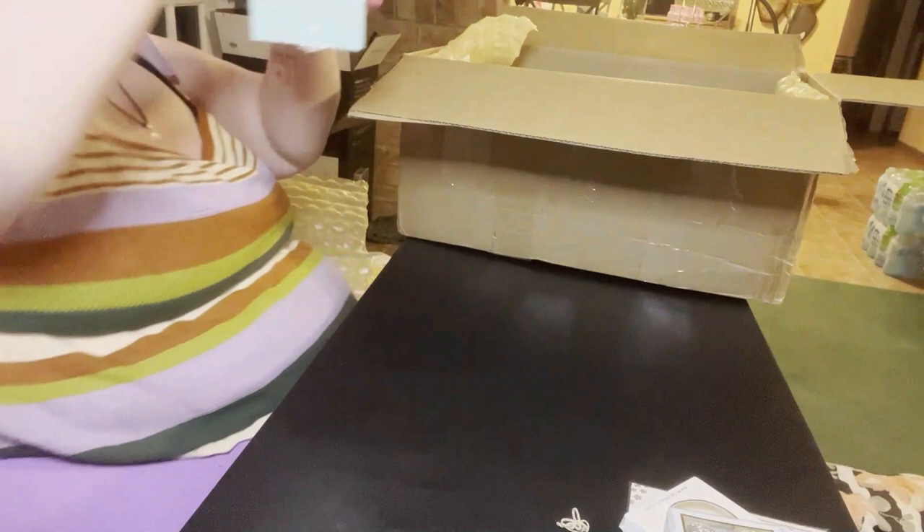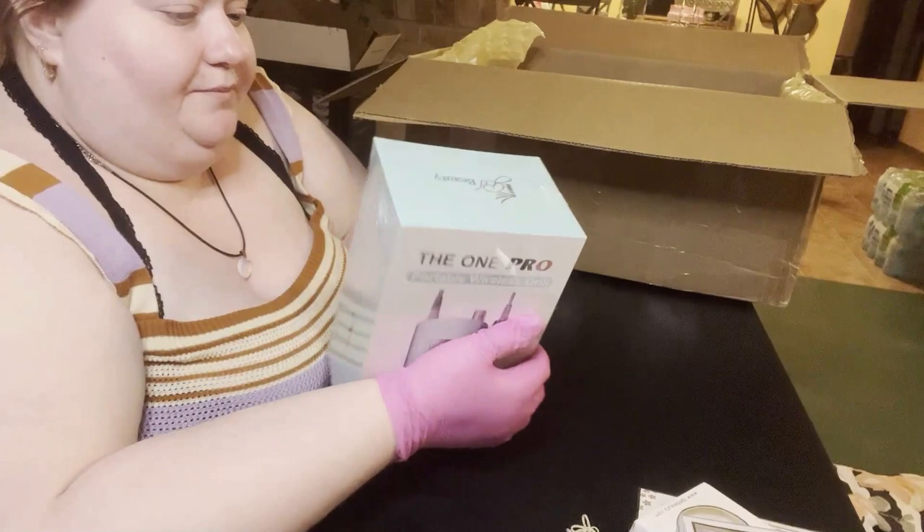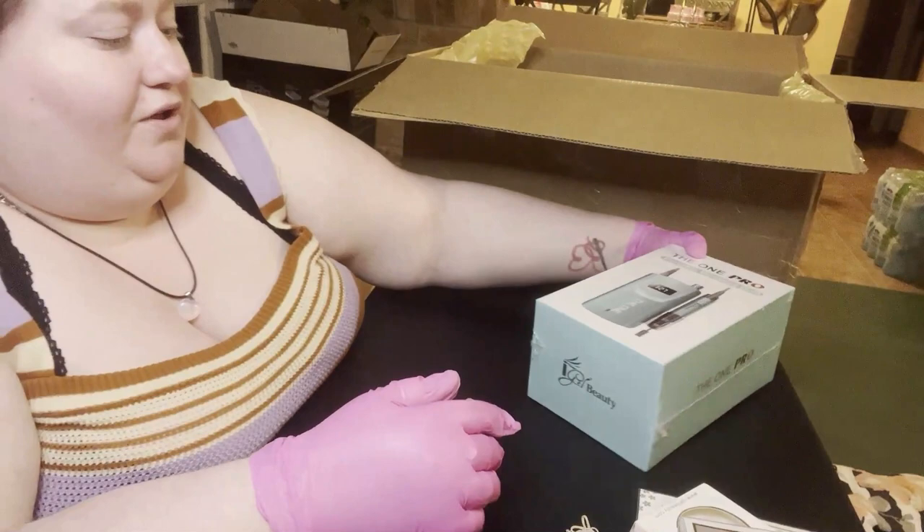Oh, I got a blue electric nail drill! This is what I was thinking might be coming in, since I got the little orange mystery box and I know a lot of people got a blue one. That's super exciting!